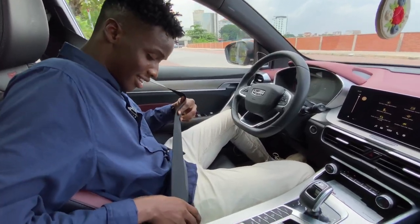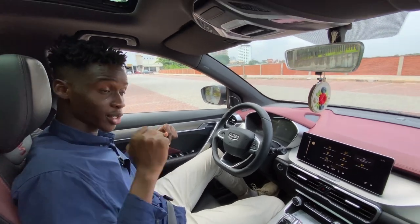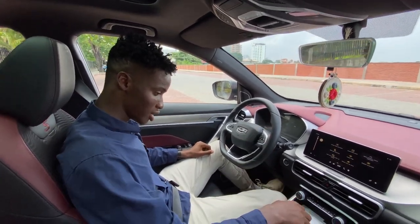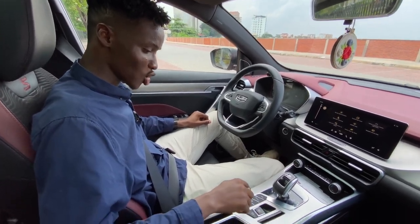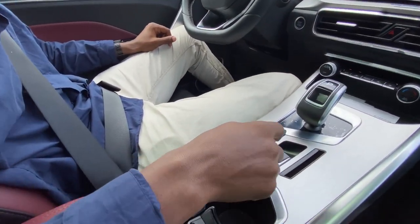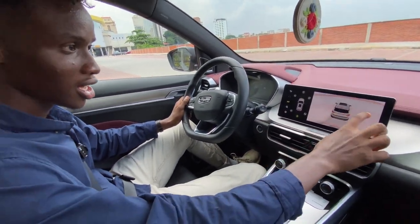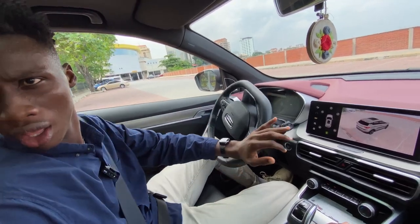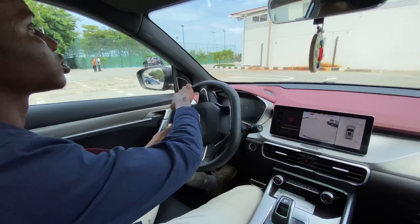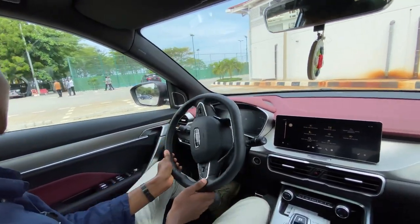Let's take this on a drive and see how the driving experience feels in this car. I'll drop on my seatbelt for safety, put it to drive, and activate the 360 camera so I can see around my car before I move out. I'm sure no one is coming and I can gently move out of this parking lot. But let's go try out the parking assist in this car.